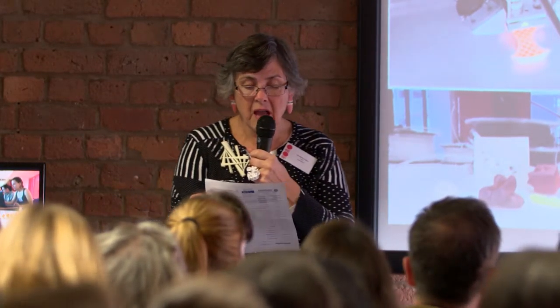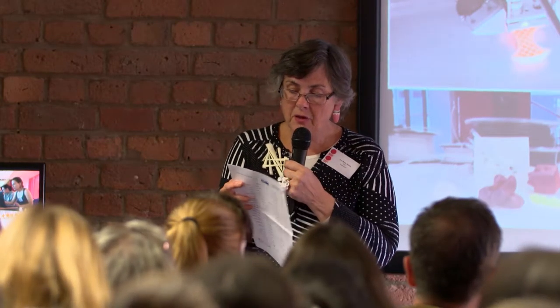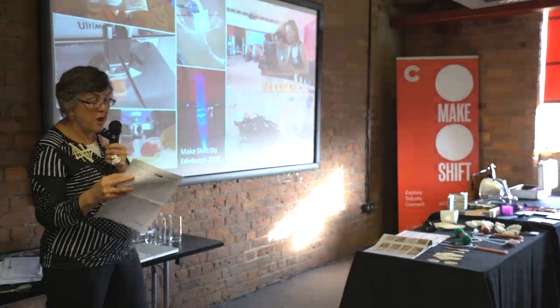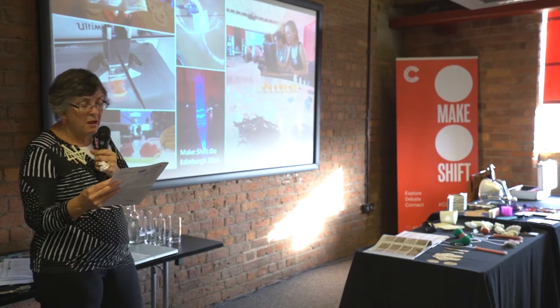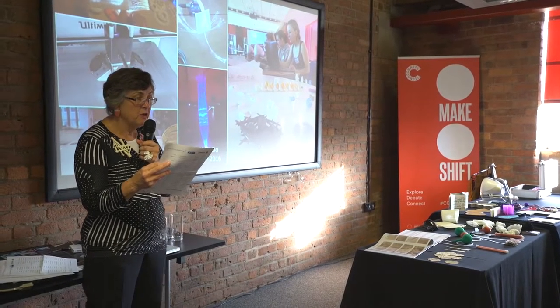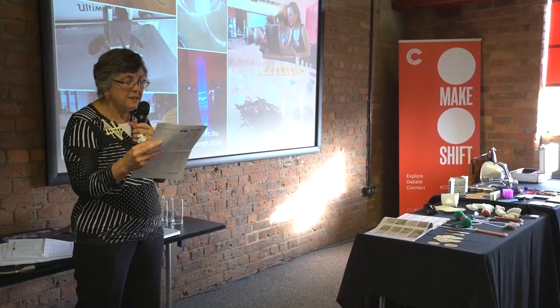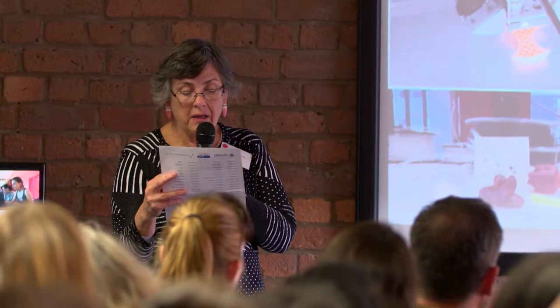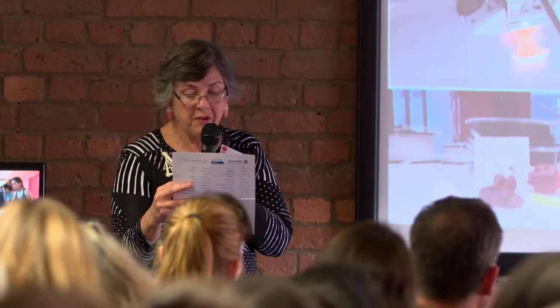To fully appreciate the potential of 3D haptics for 3D modelling, our system really has to be tried — that's why I brought it with me. For Edinburgh's first Makeshift Do event, I joined with colleagues at Napier University to host two workshops. Participants could combine fibre optics and electronics using Arduino, and use the 3D print modelling kit — that's our one — to create something to 3D print on Ultimakers using thermochromic filaments.